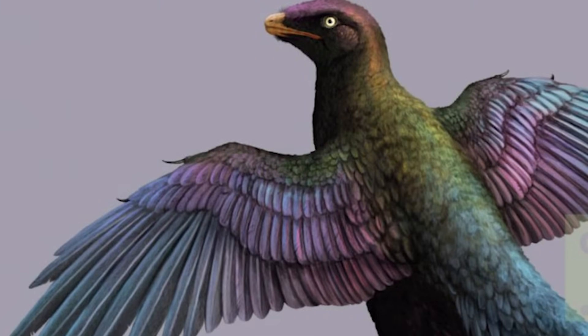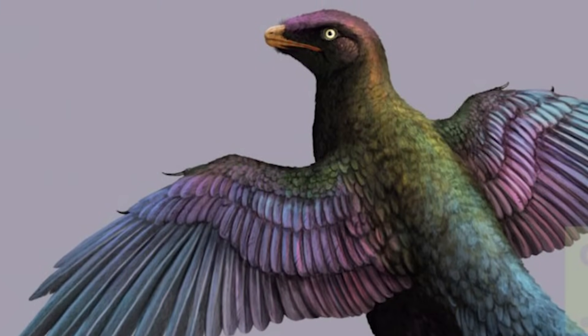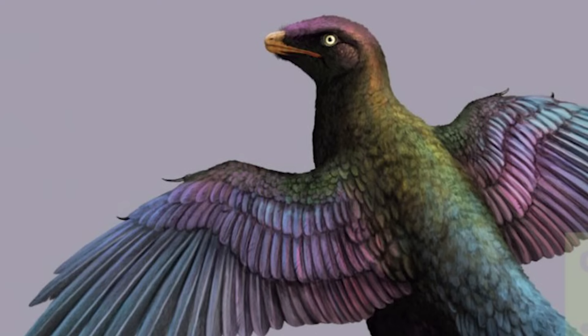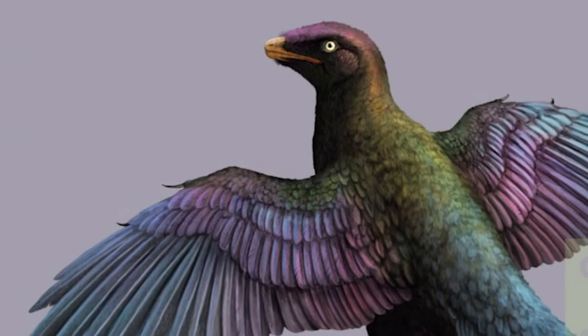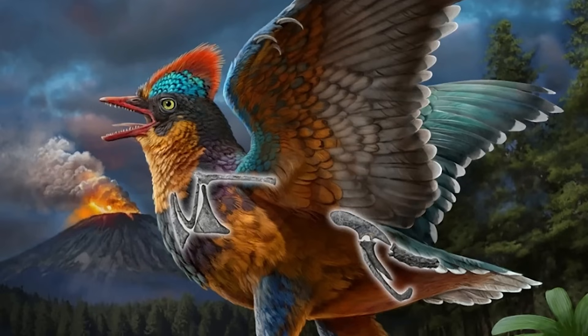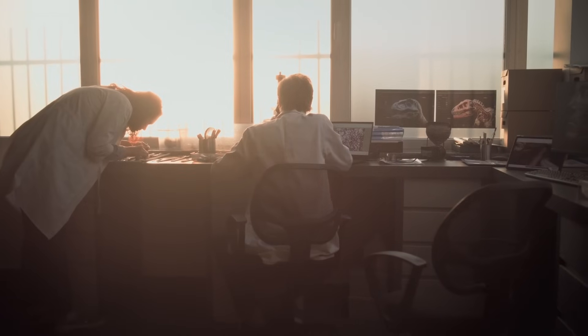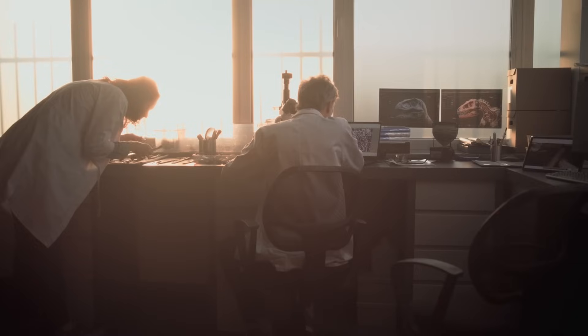These pigment cells, also known as melanosomes, are not unique to Microraptor, and have also been discovered in everything from Jurassic birds to Cretaceous ankylosaurs. The number of dinosaurs whose colours are known to science are limited, but hopefully this will change as more discoveries are made.